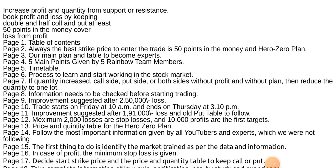Increase profit and quantity from support or resistance. Book profit and loss by keeping double and half call and put at least 50 points in the money. Cover loss from profit.